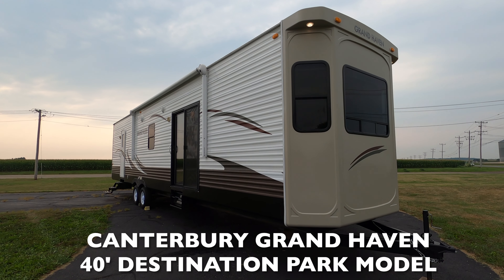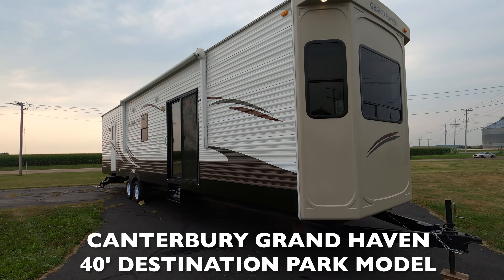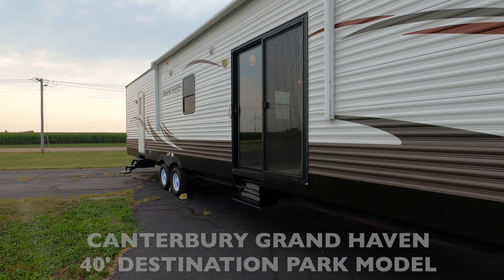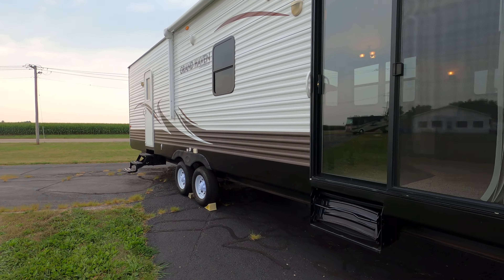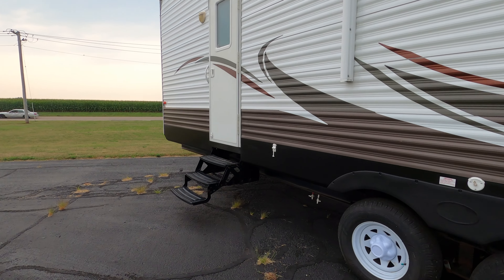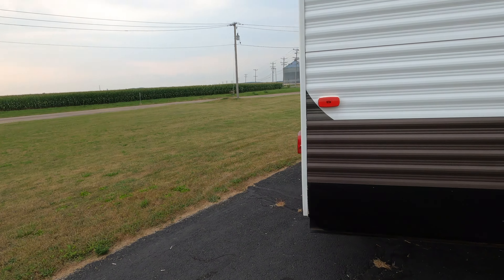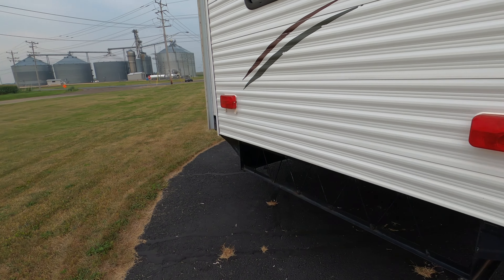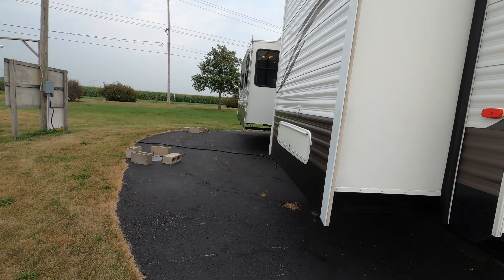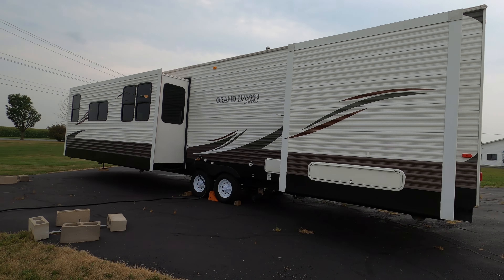Here's my 2014 Canterbury Grand Haven, it's a 40 front den. It's got a nice awning on it, nothing wrong with it. Take a quick peek around it and then we'll go in. It's 40 foot long, eight and a half foot wide with slide outs — those are electric slide outs. It's a good-looking trailer.